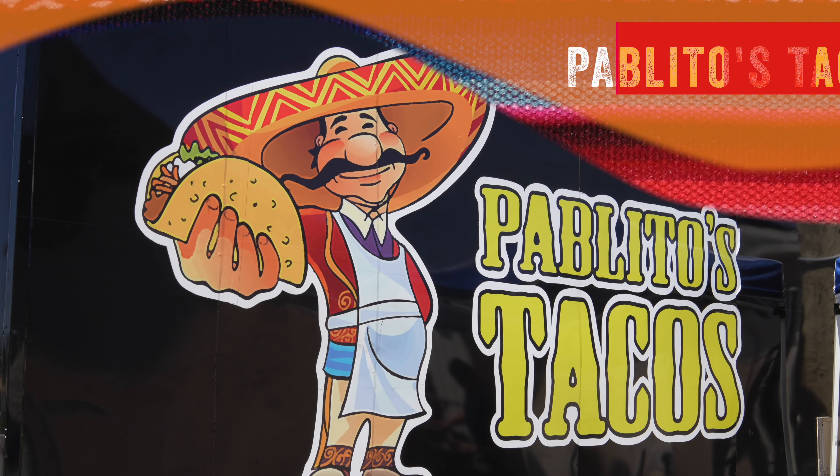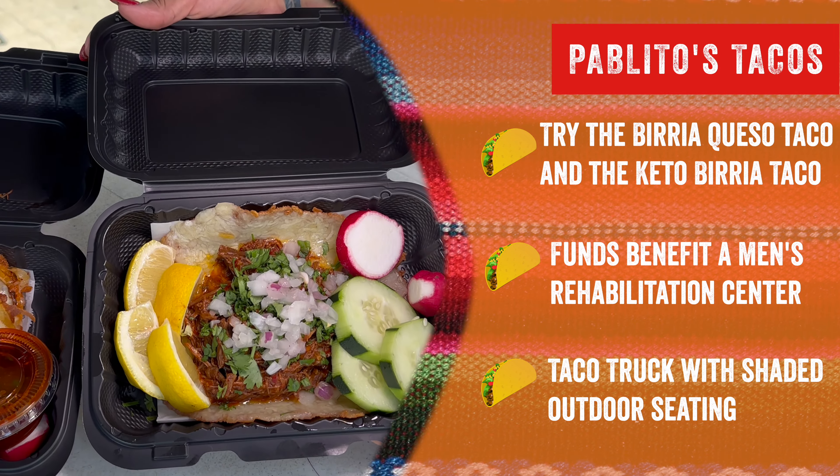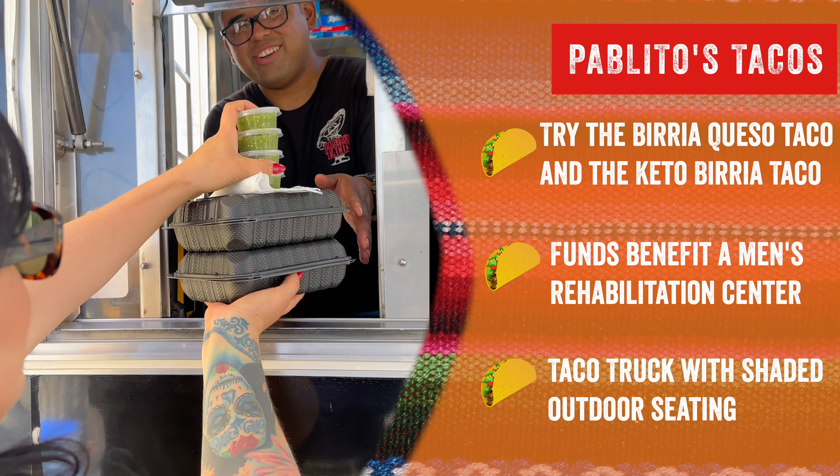Pablito's Tacos. Try their delicious birria queso taco and the birria taco. The funds benefit a men's rehabilitation center.